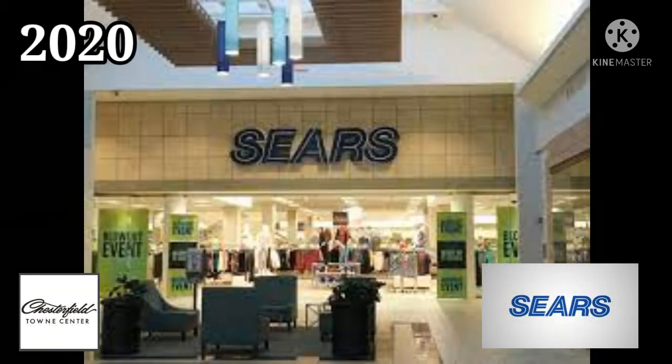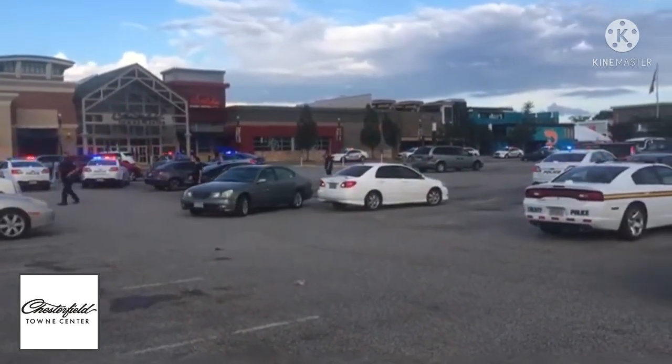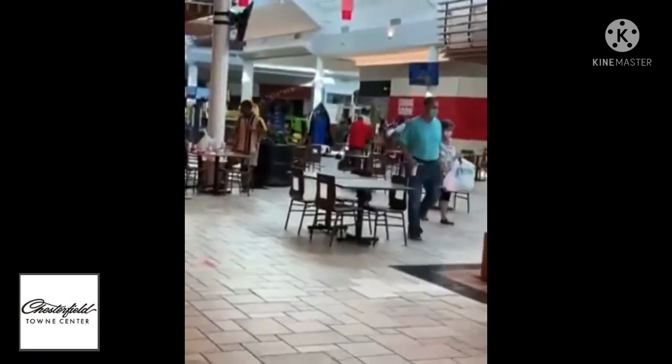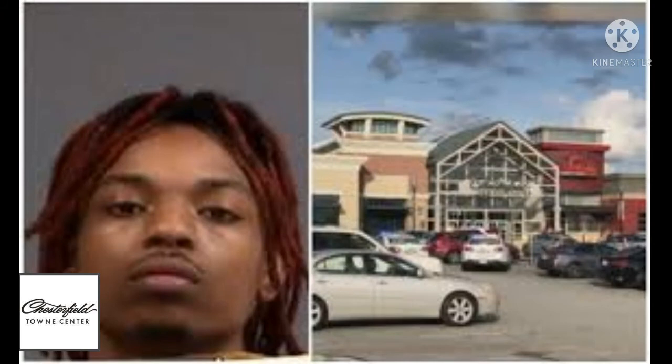In February of 2020 Sears closed as part of the plan to close 96 stores nationwide. On April 23rd 2020, 22-year-old Kamani Donovan, who was shopping with friends at the mall, was shot and killed by William E. Taylor Jr. Taylor Jr. told police he approached Donovan after recognizing him as the person he may have had a distasteful exchange with in 2017 — mind you, three years before this confrontation — about Taylor's former girlfriend, who is the mother of his young son. Donovan later died from his wounds 12 days later in a hospital. In 2021, a jury found 23-year-old William Taylor Jr. guilty of multiple charges related to the deadly shooting at Chesterfield Town Center.